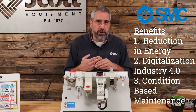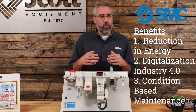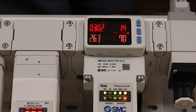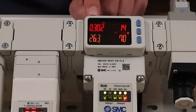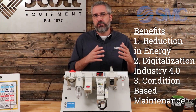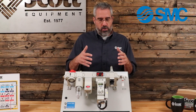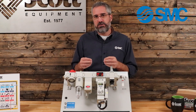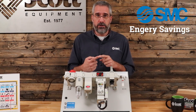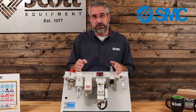Number three: because we are collecting that data, we know what's happening on the machine in real time. Now we can start doing condition-based maintenance. For example, we can create a new healthy machine baseline — you monitor and create, for lack of a better example, an EKG of your healthy machine. From now on, you can compare what your machine is doing — the peaks and the valleys of that EKG as it's running — and compare it to the healthy machine to see when things start to deviate. So instead of waiting for a catastrophic failure, you're actually preventing it with condition-based maintenance. Those are the three benefits: sustainability and reduction in energy, digitalization and data collection, and condition-based maintenance — the three things the AMS brings to your machine.